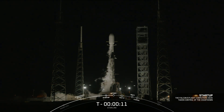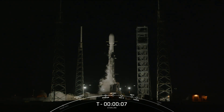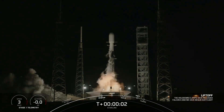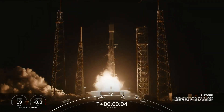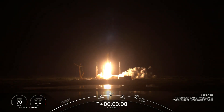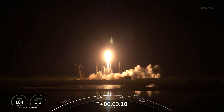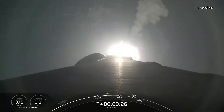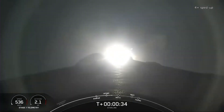On October 22nd, at 2:17 Universal Time, nine Merlin rocket engines roared to life. Their ignition separated the Falcon 9 rocket from its Florida launch pad, SLC-40. At first glance, the Starlink 6-24 mission seemed like another routine launch of Starlink satellites.